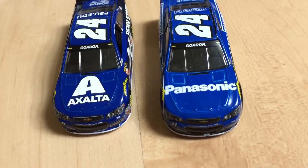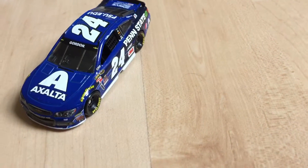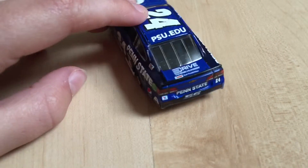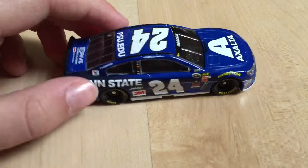Jeff Gordon's starting to want some blue cars. Well guys, thanks for watching this video. Bye-bye!